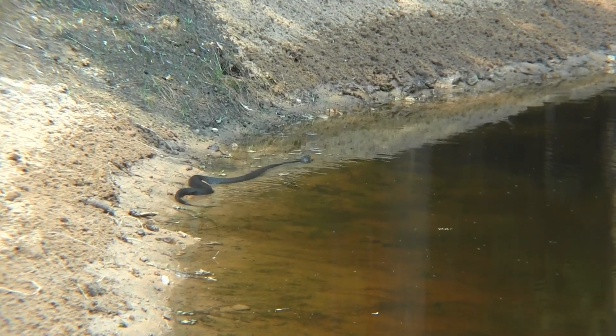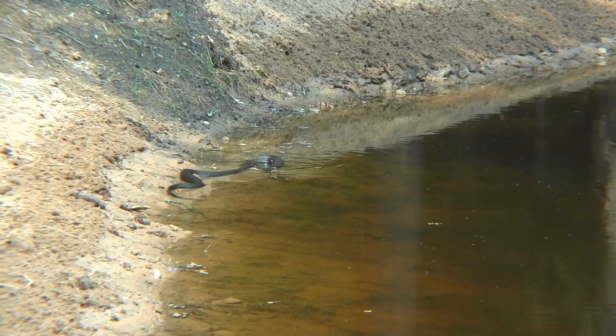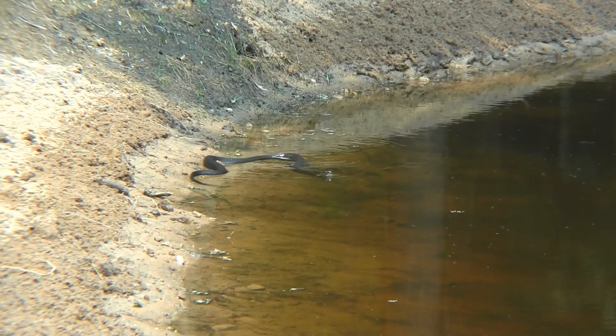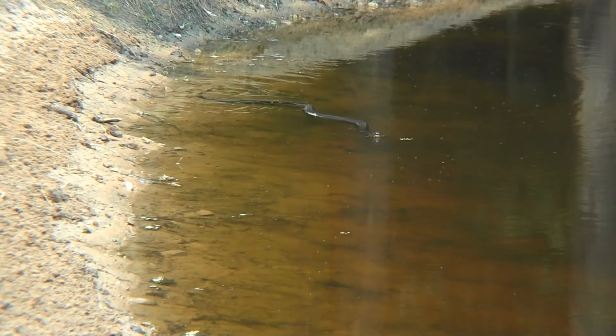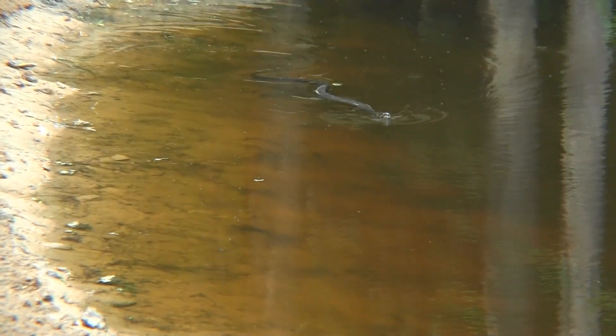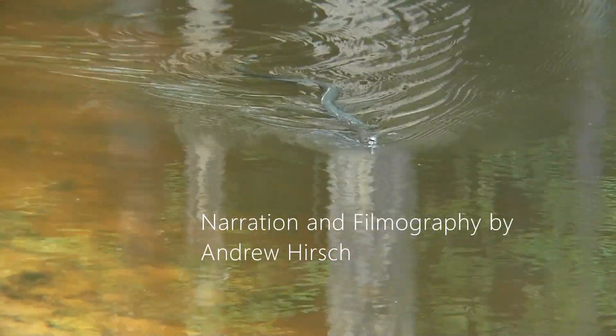So the next time you are out in nature and see one of these, don't fear it or kill it, but observe it and enjoy it as it goes about its business. It's just one of the many important creatures that make possible this fascinating natural world around us.